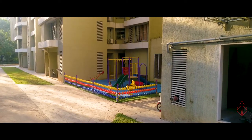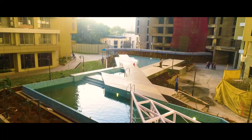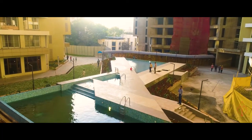Around the building, cars cannot come on top, so that podium is free for kids to play around, for somebody to cycle or for a walk. It's safe.